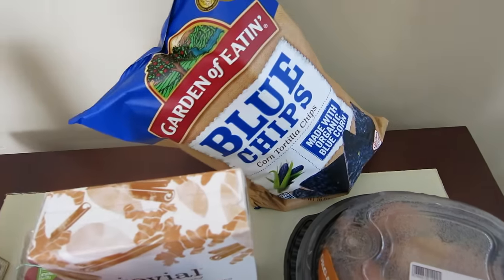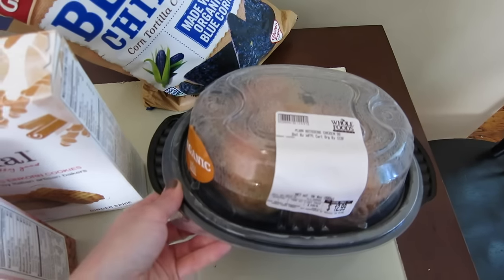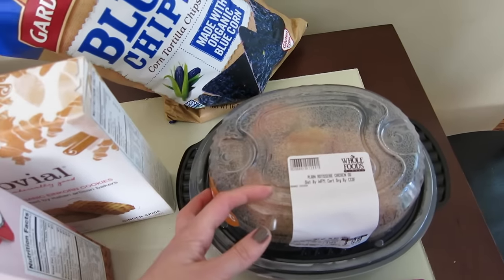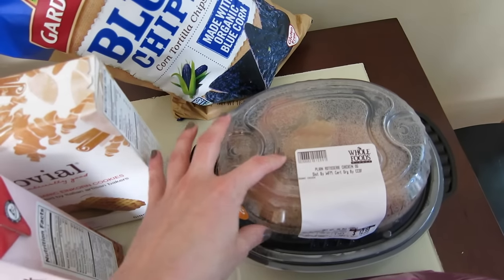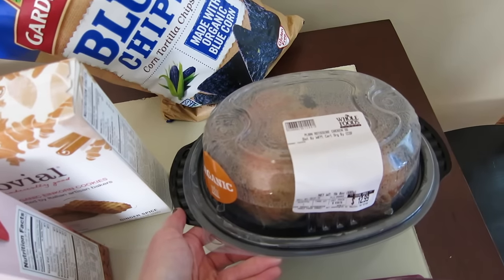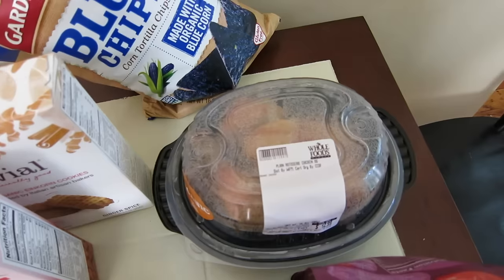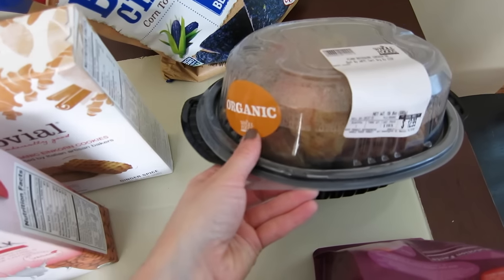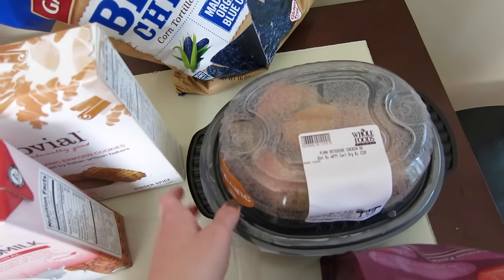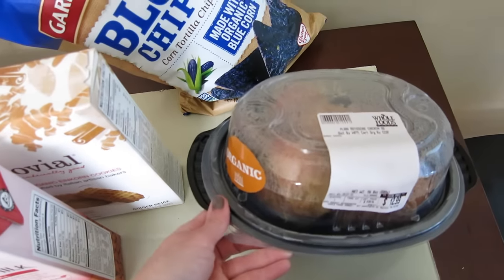Garden of Eaten Blue Corn Tortilla Chips — totally obsessed. I got an organic rotisserie chicken; I get one of these maybe once a month. I take all the chicken off the carcass, portion it out into individual freezer packs, and take them out as I need them to throw into pasta or just to have. I eat a lot of pasta because it's very customizable. I love that Whole Foods does these — regular and organic — they're so easy, and I've turned a lot of my friends on to picking these up.